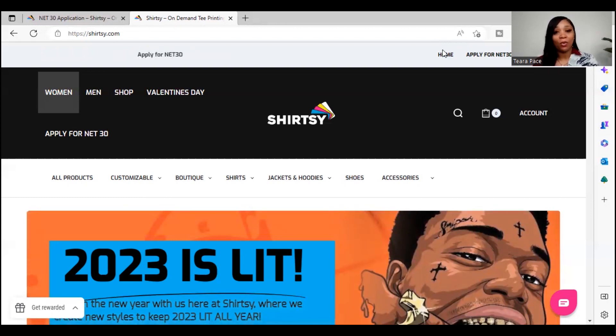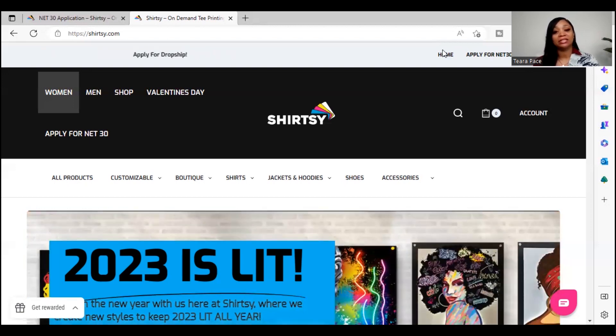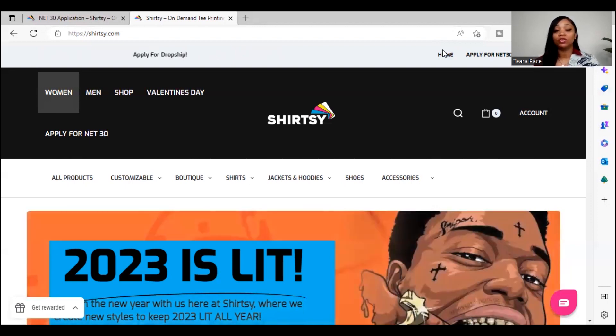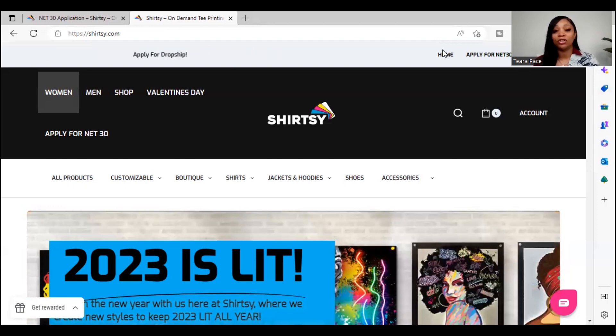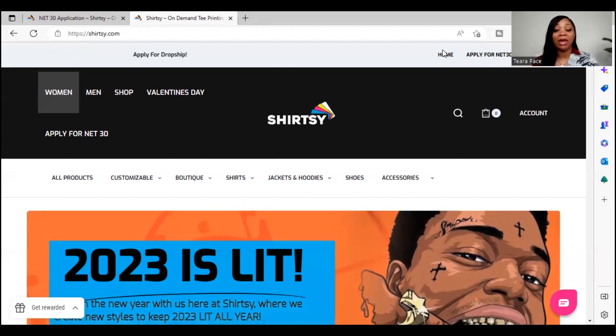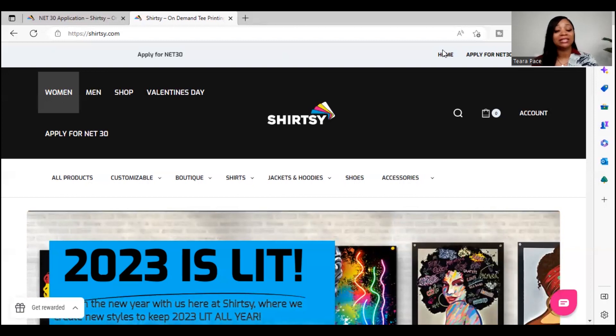With Shirtseat, the way that they work is you can choose different products that are already created for you, or you can customize your own products to your liking. So if you are someone who wants to begin promoting your business and you're trying to have your logo on your shirts, pants, or shoes — however you choose to promote your business — this is the company where you're able to customize different shirts and attire in order to build your business credit.